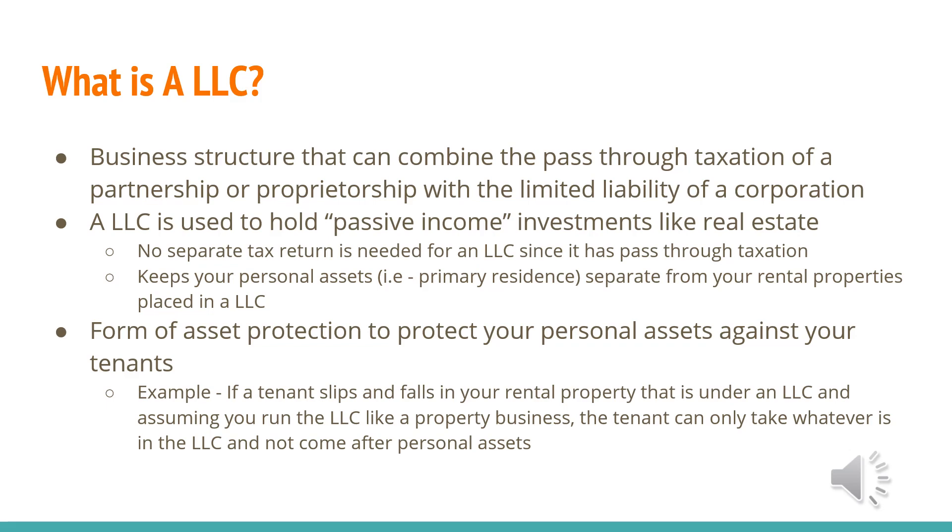An LLC also keeps your personal assets — your primary residence, 401k, life insurance, brokerage accounts — separate from your rental properties placed in an LLC. So it's a form of asset protection to protect your personal assets against your tenants. This is the easiest way for me to explain it: it's a form of asset protection to protect your personal assets from your tenants.